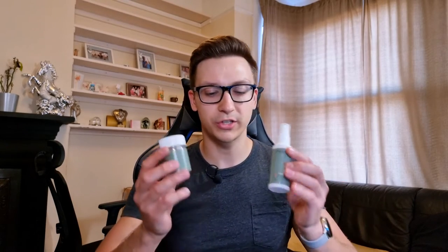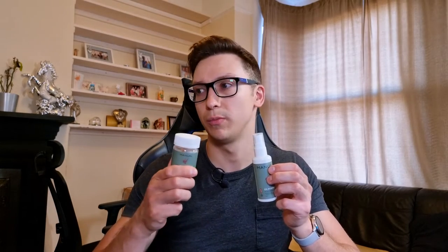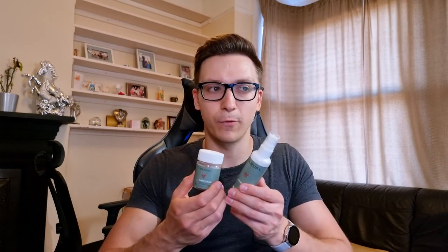Minoxidil has actually been on the market since around 1988, so it's proven by decades of research. It works great in synergy with Finasteride — Finasteride blocks DHT, the hormone responsible for male pattern baldness, basically stopping or drastically slowing down hair loss, while Minoxidil helps regrow some of that hair and gives a great boost to existing miniaturized hair.